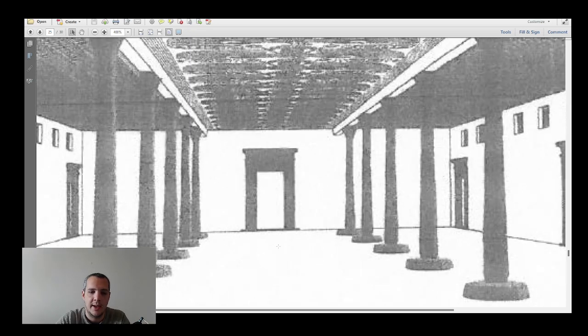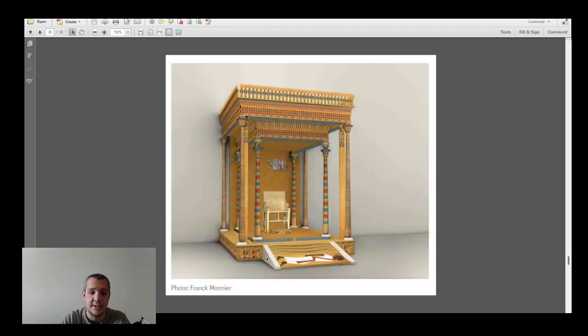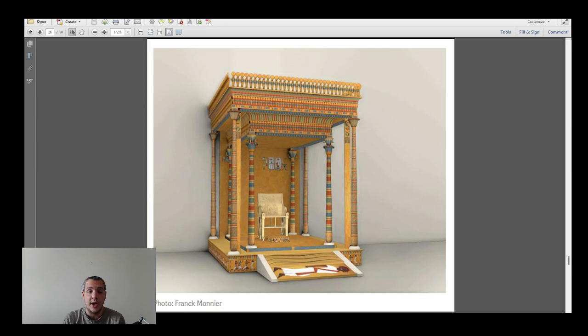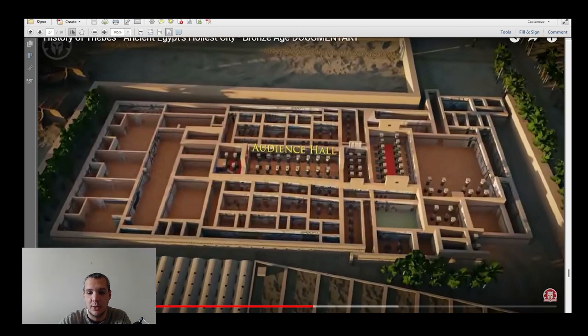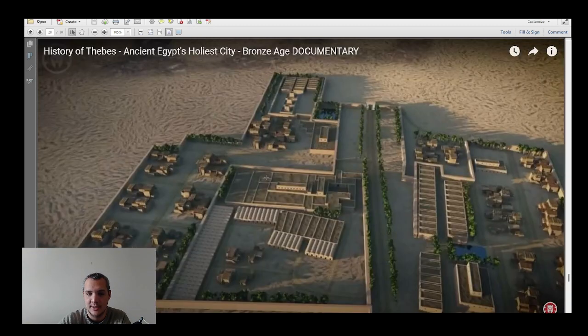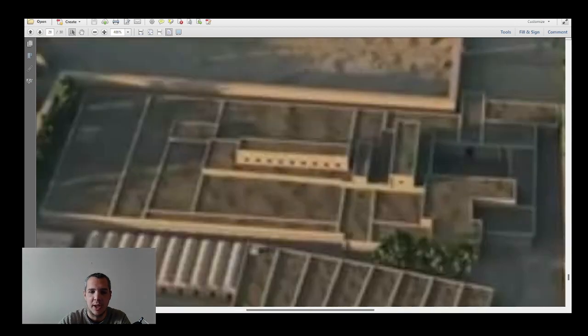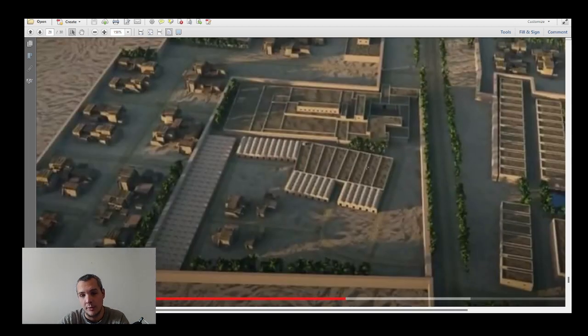This is how the presentation hall should have looked — based on an older drawing and more recent reconstructions that show the ceiling was actually higher, not a single flat ceiling. You can see the presentation hall with the throne positioned behind the doorway. I reached out to Frank Monnier, who did the reconstruction drawings, and asked if he'd come on the channel — so hopefully we can have the story explained by him directly. A YouTube 3D reconstruction also shows the palace, with the main presentation hall at its proper height.